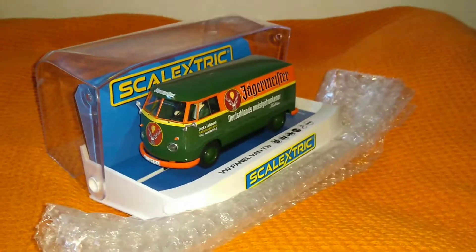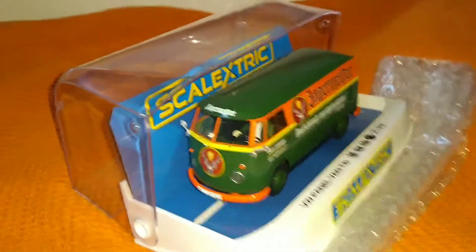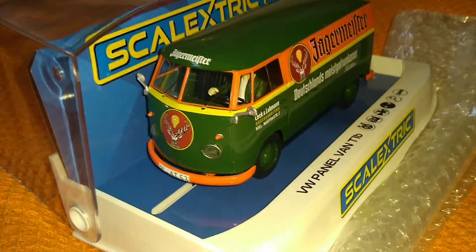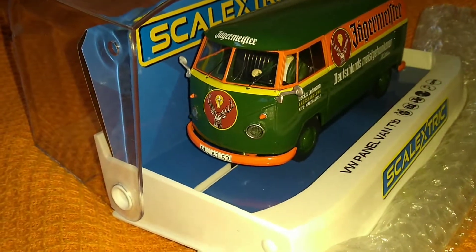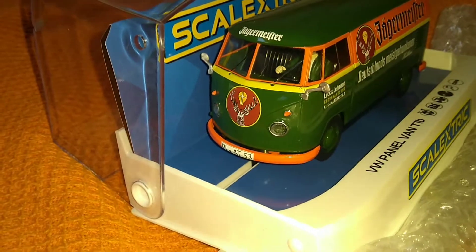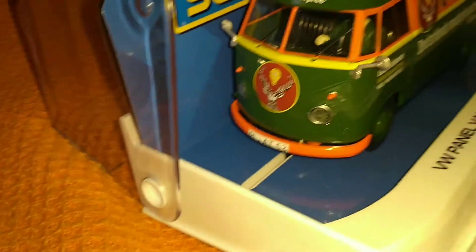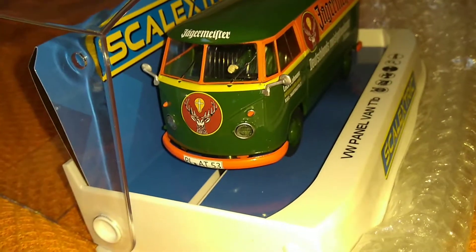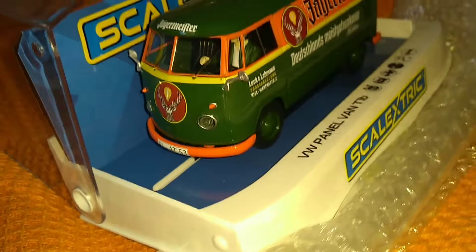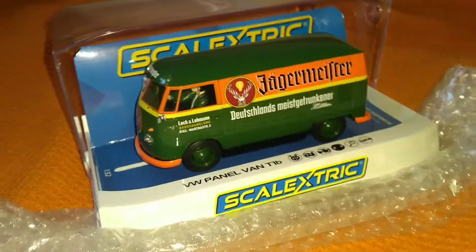On this one, from a distance it's great, but when you get in close, it's not fantastic. When you look at the bottom of the windscreen wipers, they just go into two holes, and the finish of the VW — it would be nice to have the VW badge with the Jägermeister over the VW badge — and the quality of the delivery isn't superb.